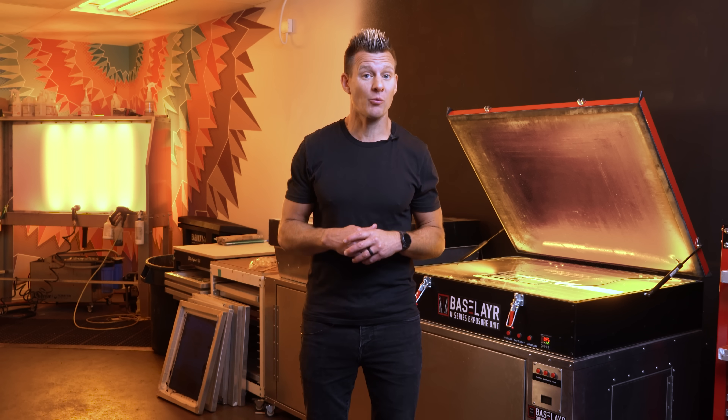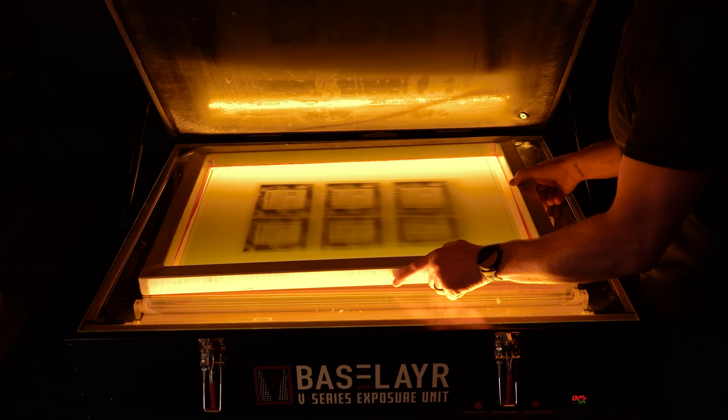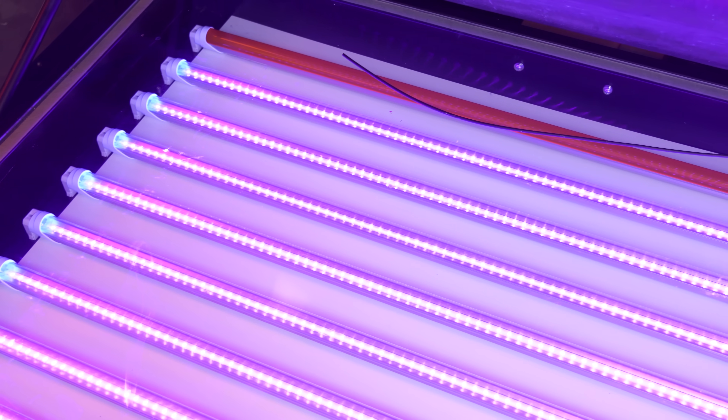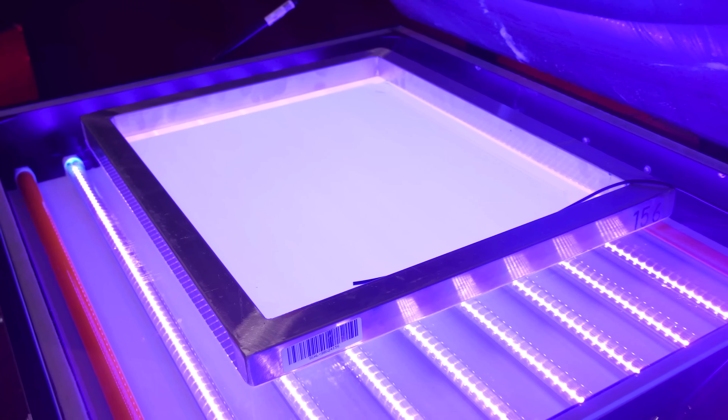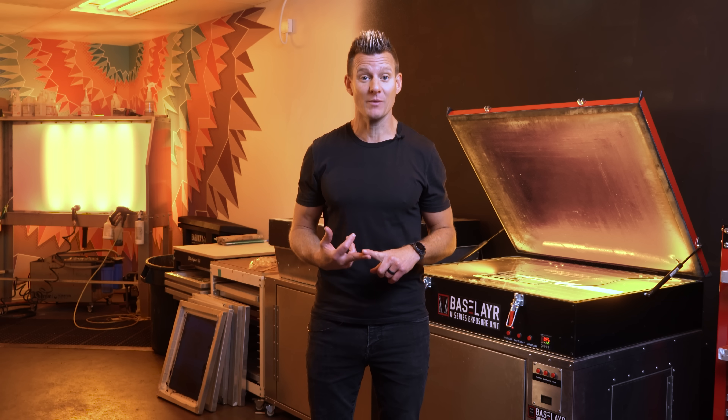If you're running a small to mid-sized screen printing shop with an old fluorescent tube exposure system, upgrading to an LED exposure unit is a game changer. Here are five reasons why upgrading to an LED exposure unit will improve your quality, elevate your dark room, and actually save you money.